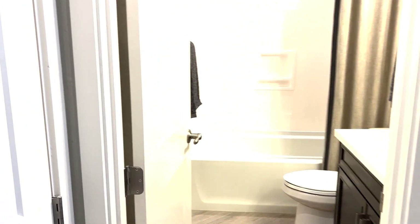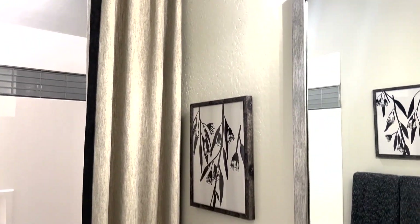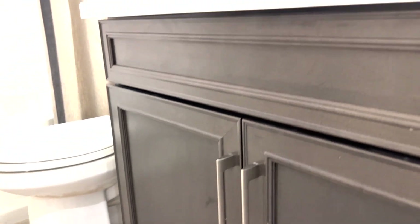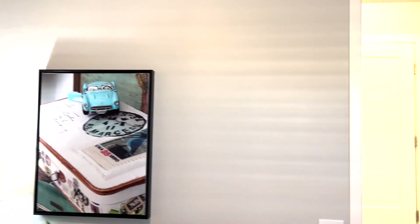You've got a bathroom right there — I like it a lot. Look at these cabinets and that trim work. Then right here you've got a bedroom with a closet — beautifully done.